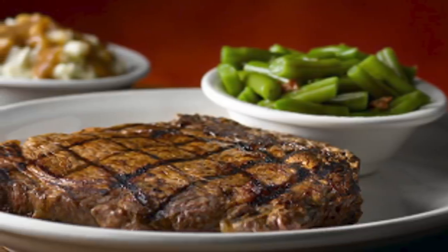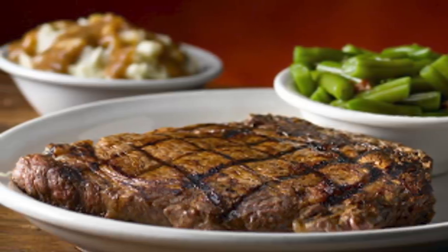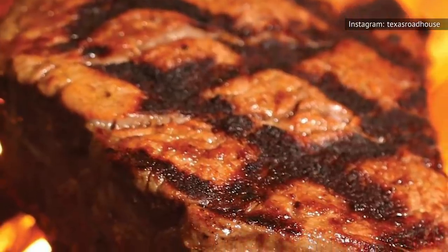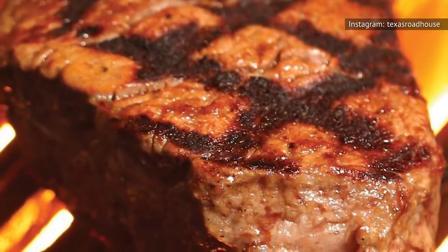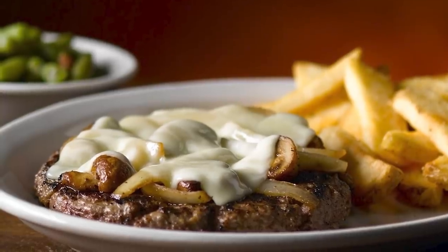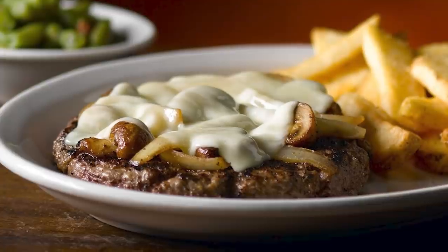For example, Menu & Prices places the Fort Worth ribeye in the price range of $19.99 to $22.99 based on the size of the steak ordered, while Top Restaurant Prices places the same order in the price range of $15.99 for a 10-ounce cut to $20.99 for a 16-ounce piece. While not an enormous difference, it's safe to say you probably won't be paying an arm and a leg for your steak dinner. If you want to enjoy a steak on a budget, it's suggested you try the Roadkill steak, which costs around $8.99 to $10.99.